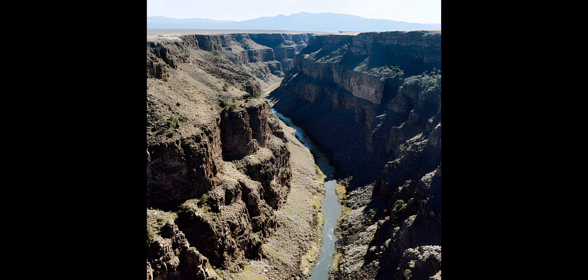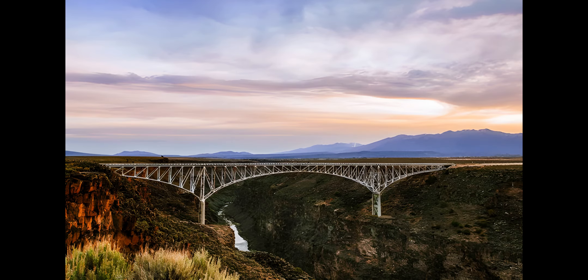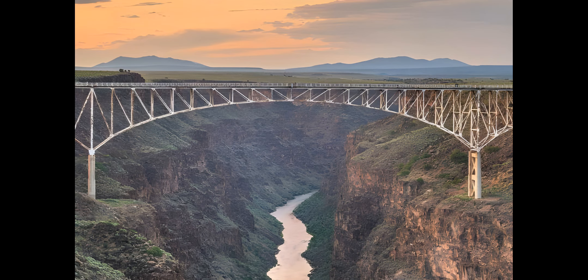The canyon ecosystem descends 800 feet (240 meters) from rim to river, creating a unique diversity in plant and animal life. Wildlife include mule deer, red-tailed hawk, mountain bluebird, prairie dog, and bighorn sheep. The climate is semi-arid, with summer thunderstorms common in July and August and snow possible from November through March.